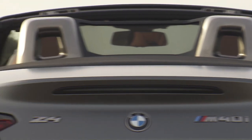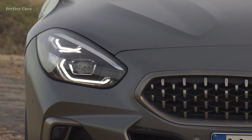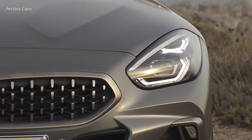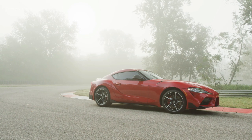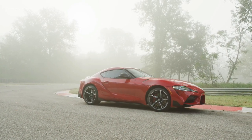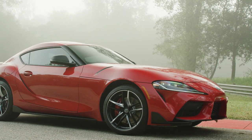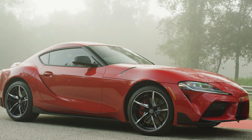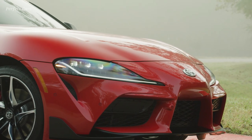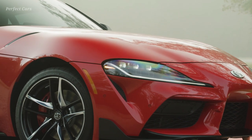In terms of styling, the Z4 leans toward conservative and elegant evolution — the right color helps a lot. Meanwhile, the Toyota borrows what it can from the FT1 concept that got Supra fans dreaming and drooling, but it's a heavily redacted version of that vastly larger concept, and not entirely successful. The Supra looks like an 8-tenths-scale supercar from some angles — a tiny coupe that's trying awfully hard to look imposing and exotic.